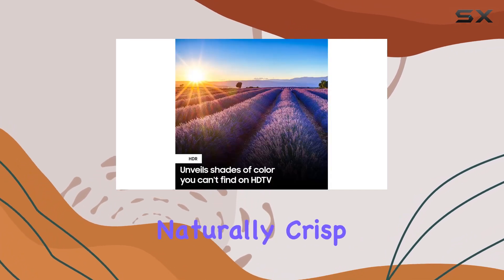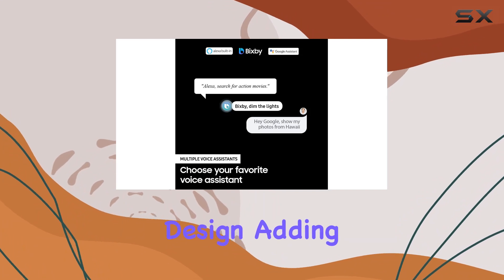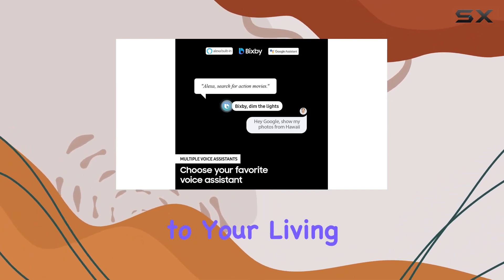The crystal display technology delivers crystal clear colors, finely tuned to provide a naturally crisp and vivid picture. The TV also features a borderless design, adding a touch of elegance to your living space.